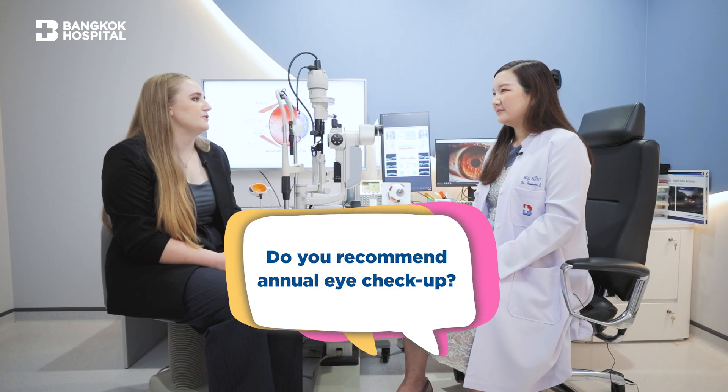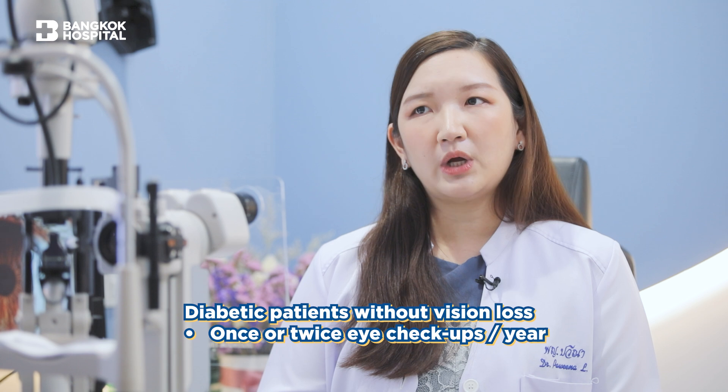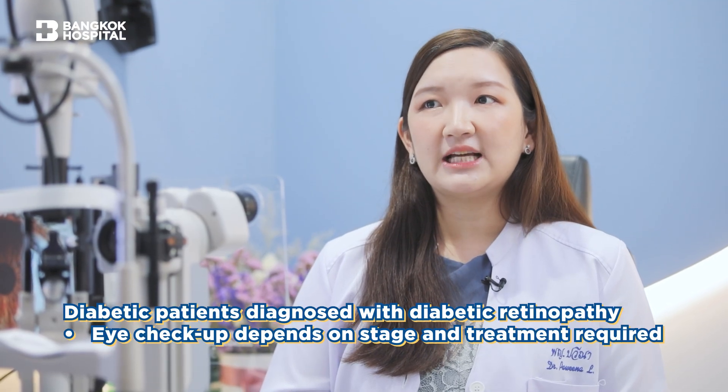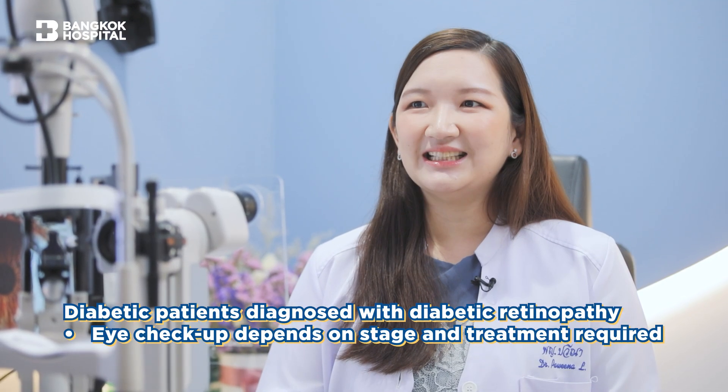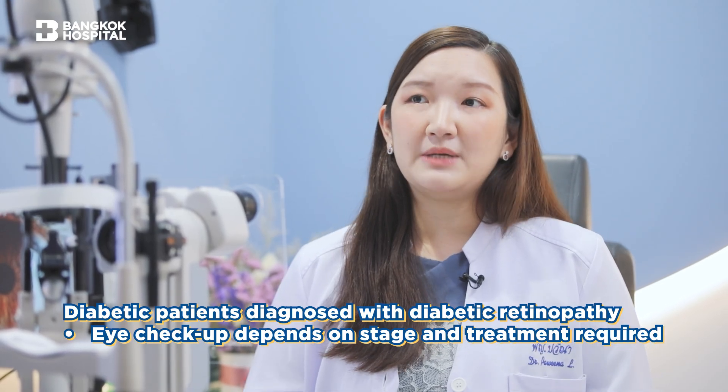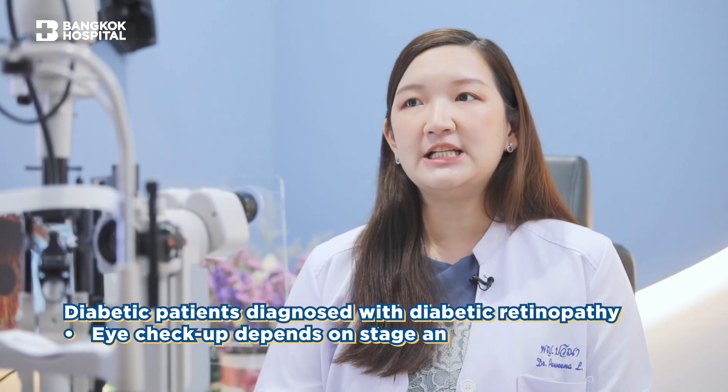Would you recommend one annual checkup? If you are a diabetic patient without any vision loss yet, I would recommend seeing the eye doctor at least once or twice a year to make sure if there are any changes in the eyes. But once diabetic retinopathy is diagnosed, it depends on the staging. The frequency of the follow-up period will probably be determined by the severity of the changes in the eye and also if any treatment is required yet.